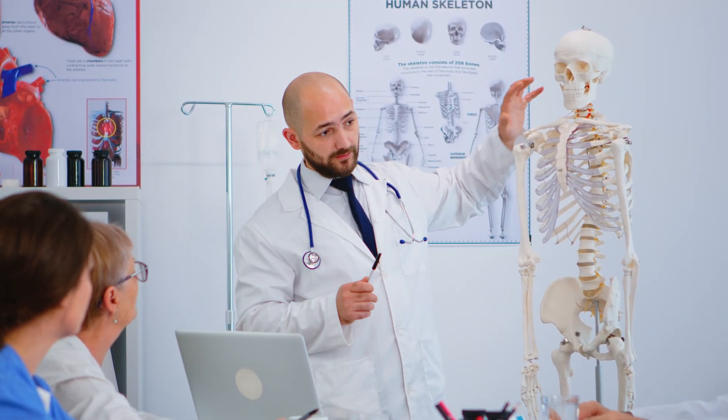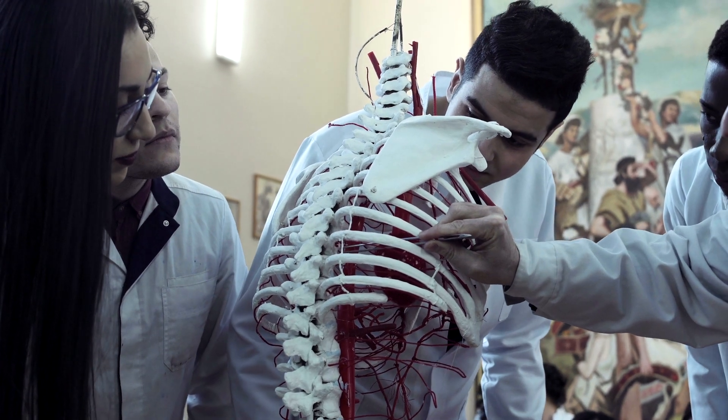Instead of trying to memorize everything all at once, divide it up into different regions, layers, and organ systems. Luckily, a lot of professors actually teach this way already. One lecture covers a specific region, the next lecture covers another region. The human body has a lot going on, but if you divide it and every single day just focus on a little part of that whole picture, you're going to do really well and it will make piecing the whole human body puzzle together a lot easier.